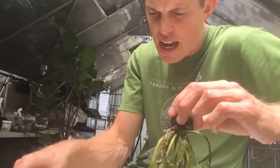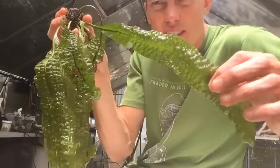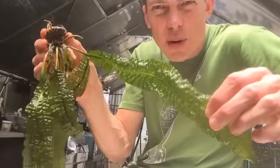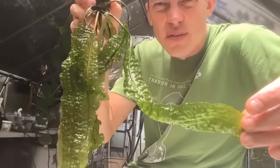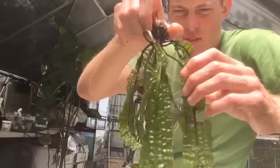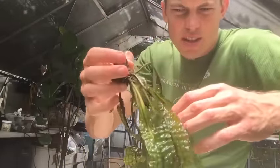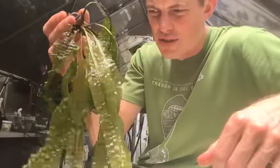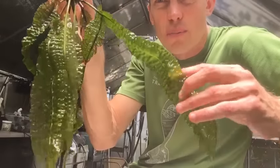I've seen Aponogeton boivinianus growing in plain gravel, under high light and low light — really a fun plant. I like to plant the bulb about halfway down, and these things will send up a runner-type stem to the top with little flowers. It's already sending off new growth in my upper tank, so that's definitely one to check out.